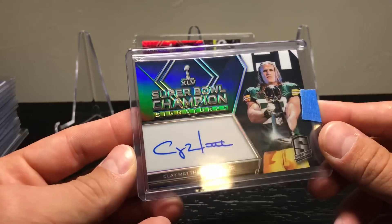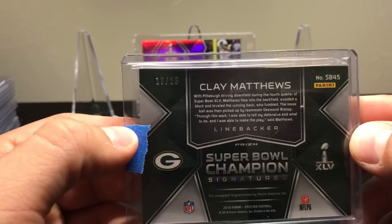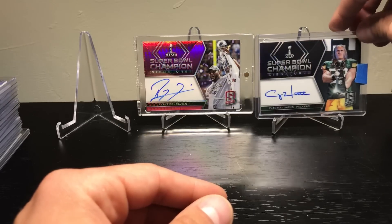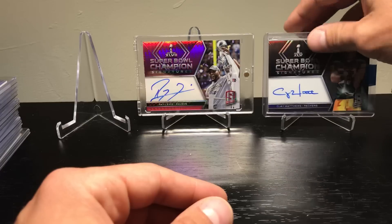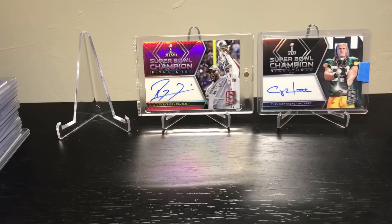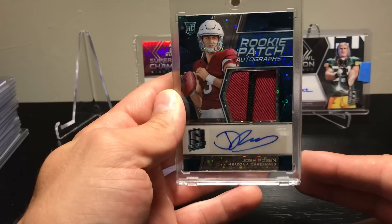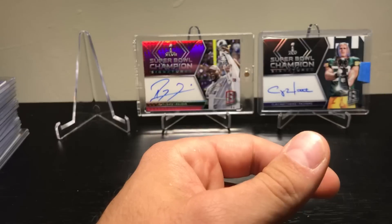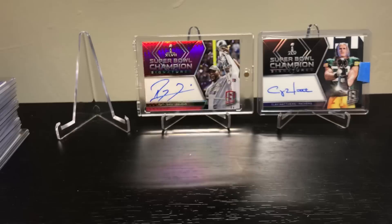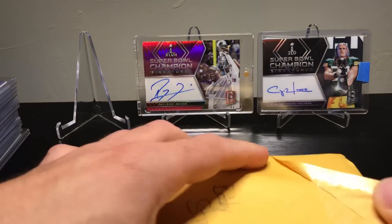I also got this Clay Matthews Super Bowl Champion Signatures numbered 10 of 25 — you already know where this is going — that's headed my brother's way. He did get me that Rosen he pulled and sure enough here it is. So I grabbed the Packers in one of the breaks and hit that, so it's going to him, including some of the other stuff I got. Pretty sweet. I'll save that stack for last and open up the second brick.